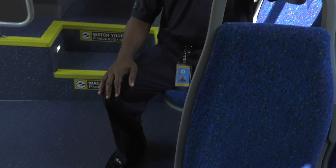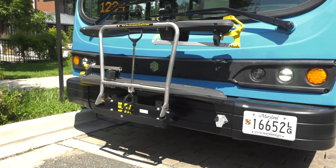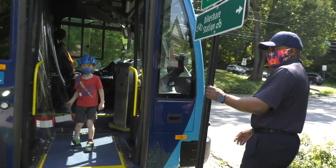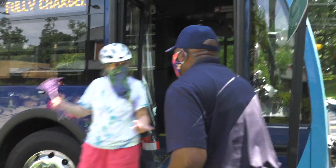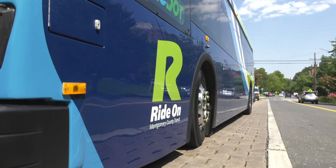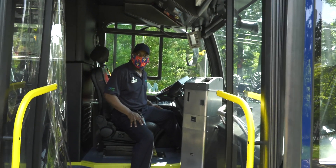Another neat feature is the turn signal — when you put the turn signals on this bus, people on the outside can hear it. So if you're in a crosswalk that helps, or if that person is blind it helps. From outside, if you're in a crosswalk, that sound is the turn signal, so you can hear when the bus is getting ready to go left or right.